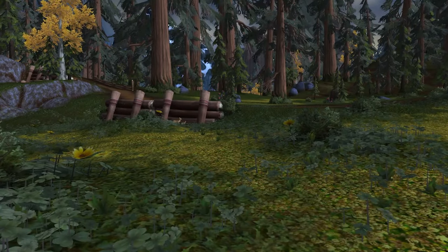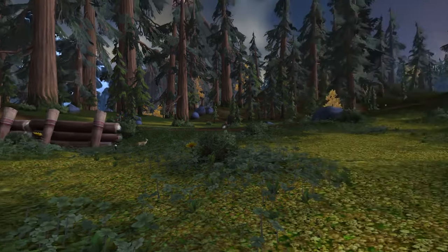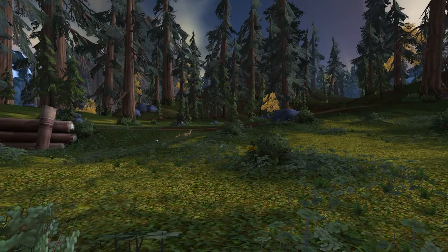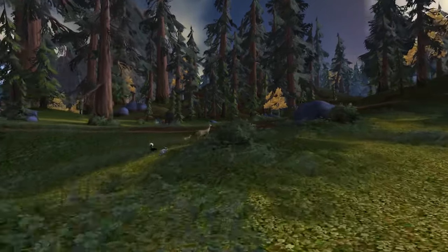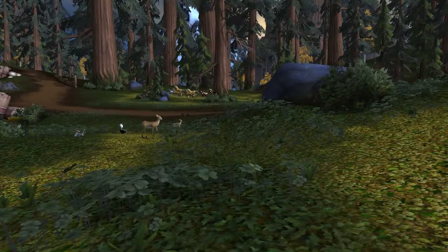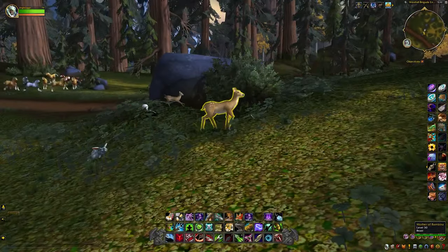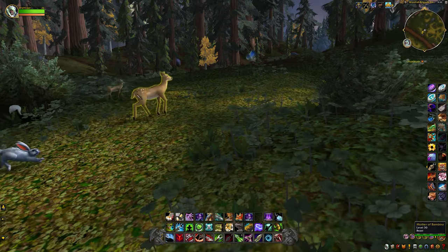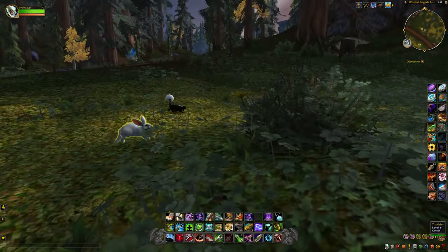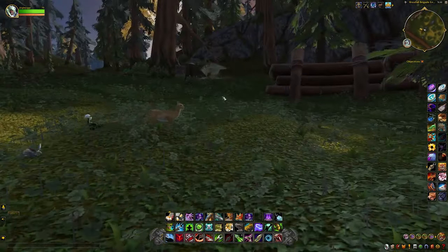Continuing with number four on our list of interesting things to see in the world of Azeroth and World of Warcraft — this is one of my favorite easter eggs in the game. If you remember growing up as a kid, you probably watched Disney movies. One of those was Bambi. Out here you can hover your mouse over these animals: this is Bambina and her mother, and then you have Flora and Thumper — all representing characters from the Disney movie Bambi.